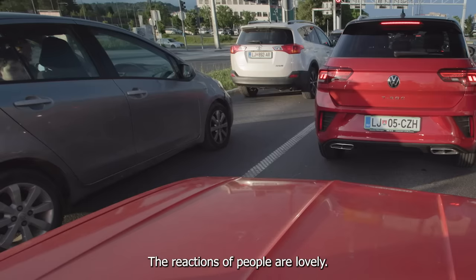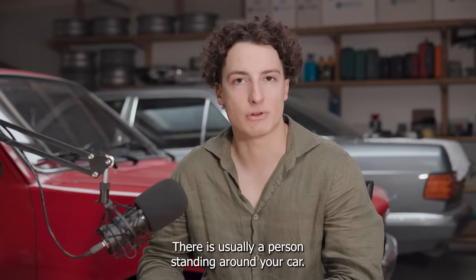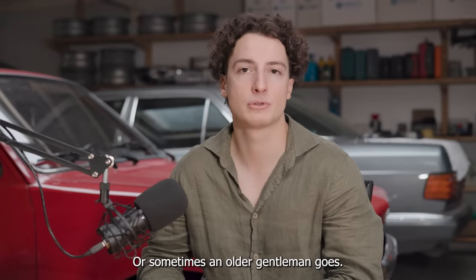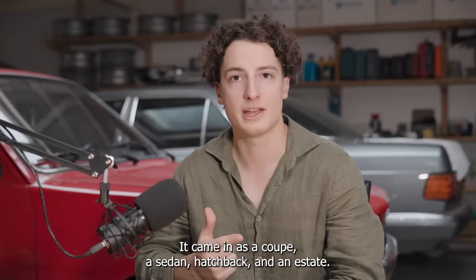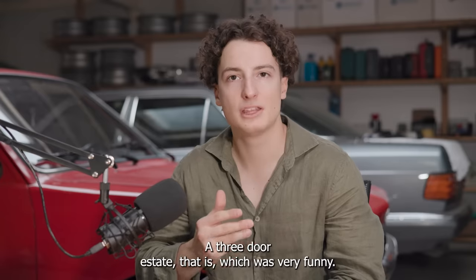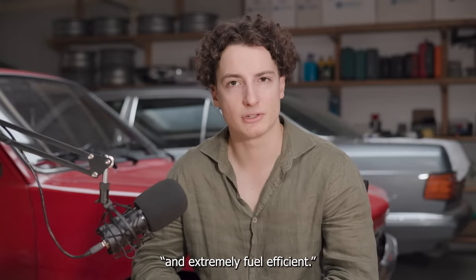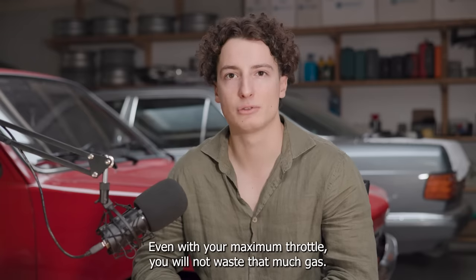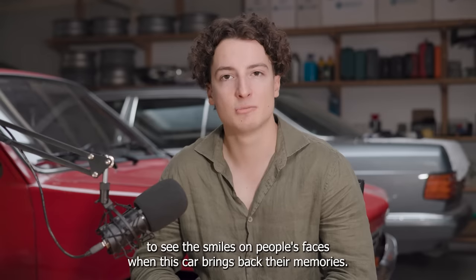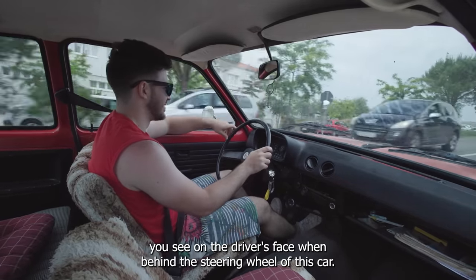The reactions of people are lovely. Every time you park somewhere, you go to the store for example, you get back out, there is usually a person standing around your car. The first question is always: what year is this? 1974. My grandpa had one of these. This car came with multiple body styles — a coupe, a sedan, a hatchback, and an estate. A three-door estate, which was very funny. People usually say these cars were extremely reliable and extremely fuel efficient. Well, when you only have a one-liter engine, there's not much to talk about when it comes to fuel efficiency. It is beautiful to see the smiles on people's faces when this car brings back their memories, and the simple joy on the driver's face behind the steering wheel.